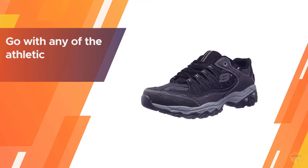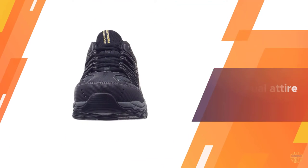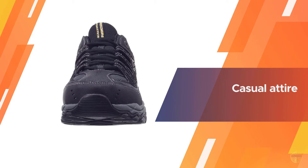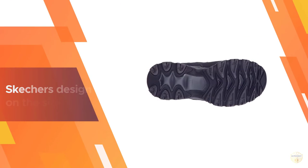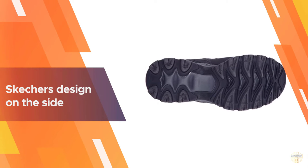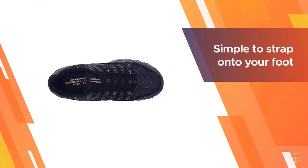The Skechers sport sneaker is a versatile walking shoe that can easily go with any athletic or casual attire. The sleek black sneakers feature the Skechers design on the side. The lace-up sneaker is simple to strap onto your foot and tighten in the way that is most comfortable for you.